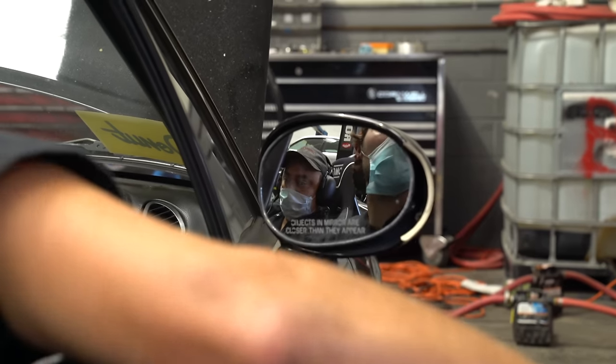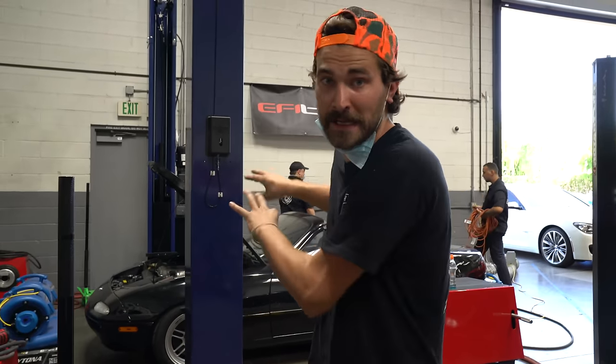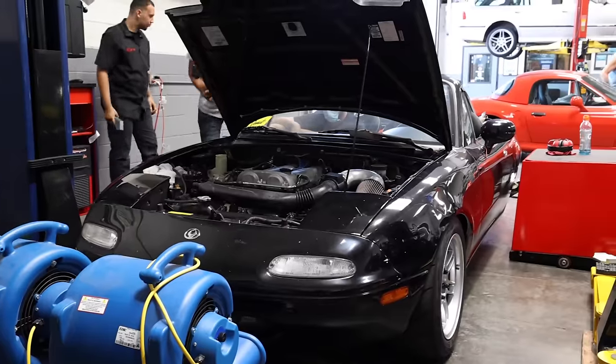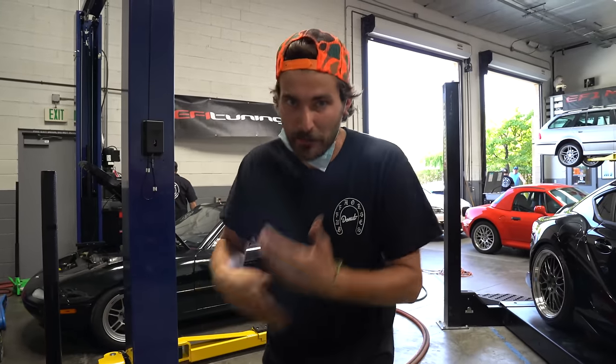We've basically worked our way through the rev range in those columns, adjusting timing and VE and fueling, and things are looking pretty good. We're letting the car cool down for a minute, bringing oil temps and coolant temps back down. Then we'll fire it back up and it's going to be time to do some sweeps — some real dyno pulls — to see how much power we're making and then make some tweaks from there.